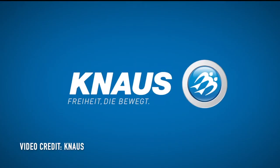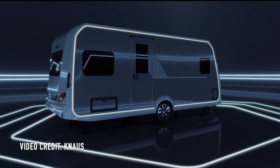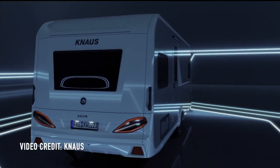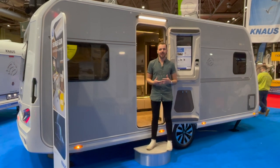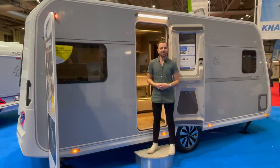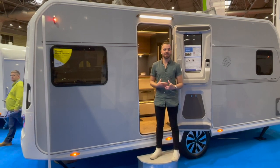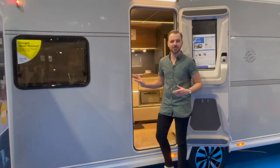First up is the Knauss Azure 530, a new concept from Germany. This 7.4 metre, 1800 kilogram caravan is set to cost around £39,000 in the UK, which includes a lithium battery pack as standard. This is Knauss's vision of what the caravans of the future will look like, and it even boasts self-healing side panels. But to really get the wow factor of this caravan, let's take a quick look inside first before we talk about the technicality of its unusual construction.